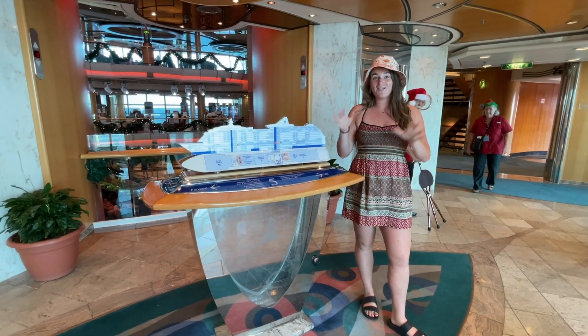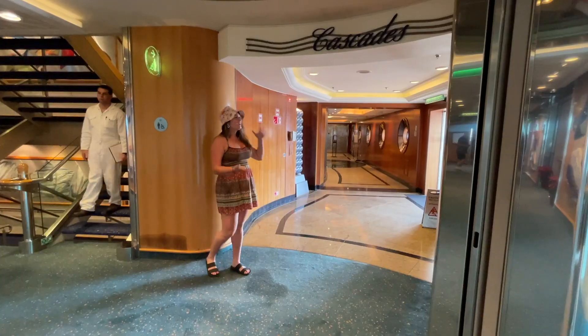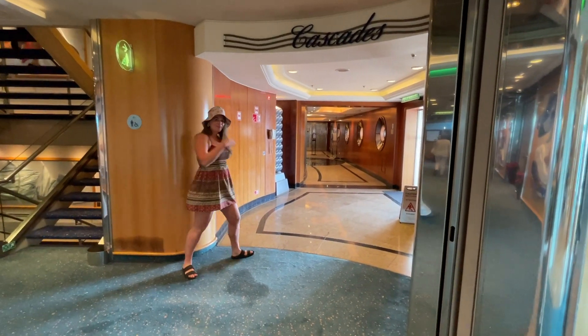We're now on level five. There's a lot here — the dining room, the theater, coffee shop, more shops. Let's go check it all out, starting here at the Cascade dining room.